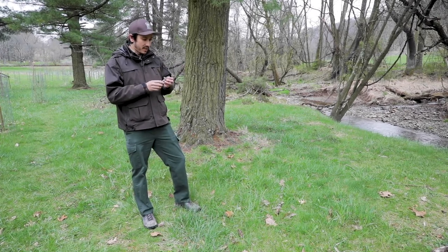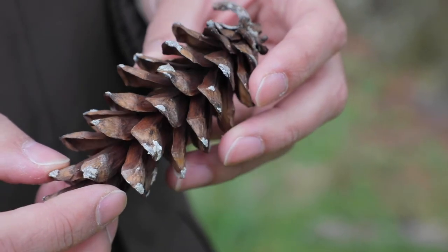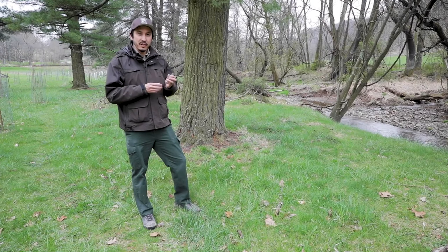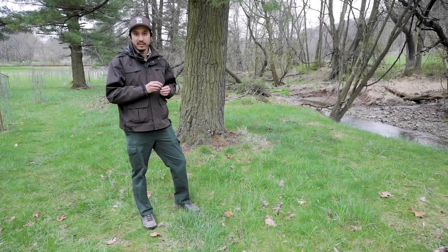A lot of pine cones have prickles on their scales, which hold the seeds underneath. This one does not have prickles on it, so it's very soft to touch and doesn't catch on you like other pine cones would.